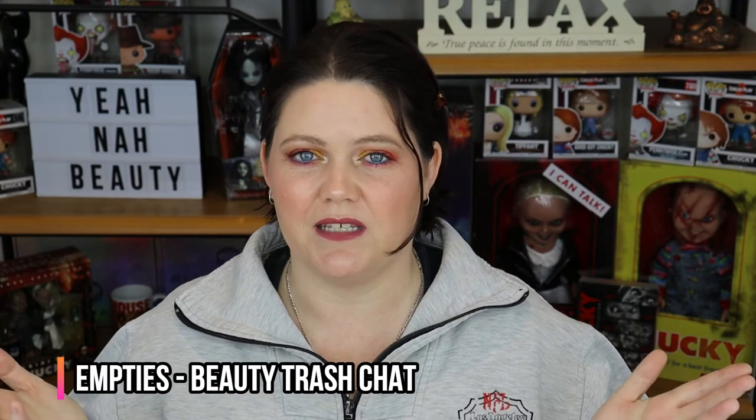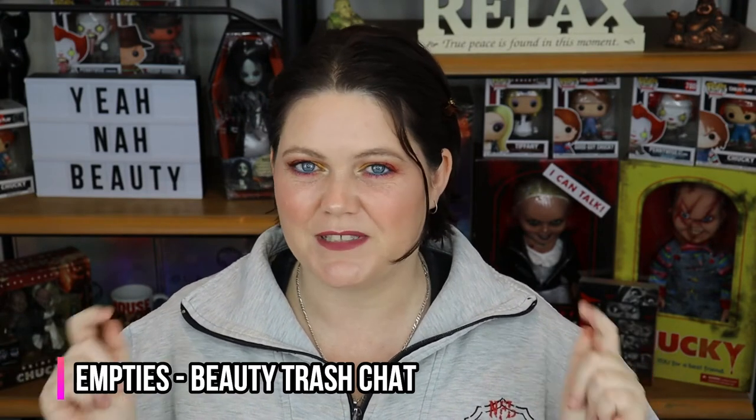Just to get some things out of the way, I do have my four year old home at the moment so you may hear some background noise of squealing, playing, or possibly even the TV or the tablet he's using. I do apologise for that. But if you're interested in today's video, we are going to be doing empties. So yeah, stay tuned.